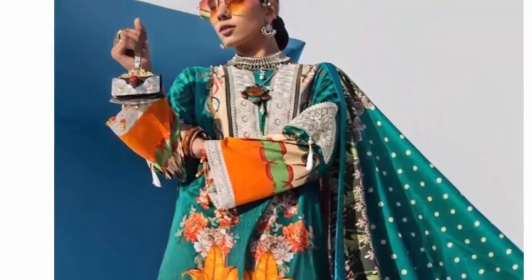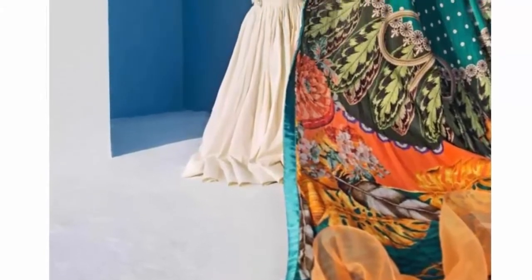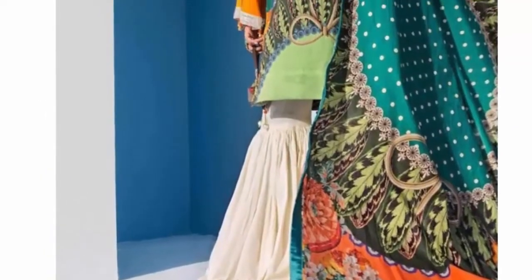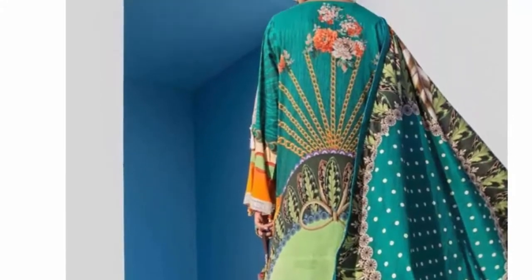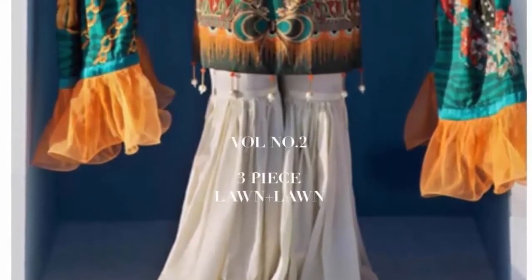If you want to go to any function — wedding, event, friends, or get together — or if you have to go to college or university, there are functions like farewell, welcome, or cultural day, or any color day, so you can wear this there.